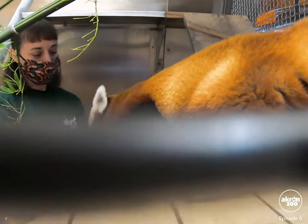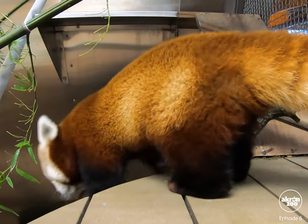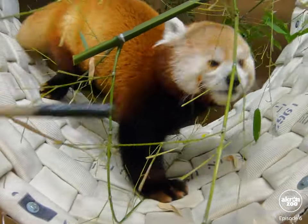Once again, trying to help, and she's not being very helpful. Now, Keeper Lisa is target training Lulu on the hammock.